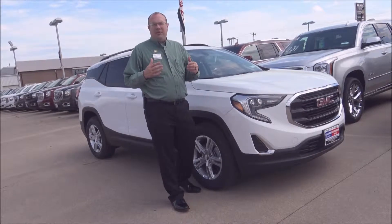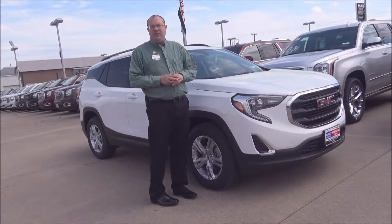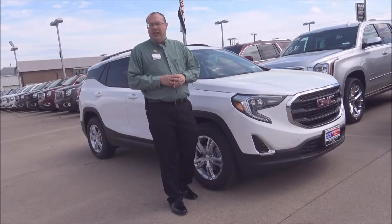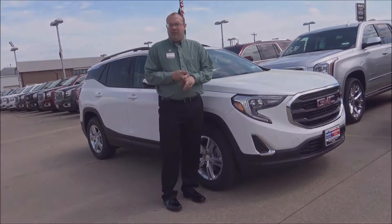Hey guys, it's Marty at Harry Robinson Buick GMC, and today you're watching Test Drive Tuesday. Today we have a 2019 GMC Terrain two-row SUV with the four-cylinder engine, and we're going to take a close look at this car today, going over its fuel economy and its seating capacity, so come on with me.